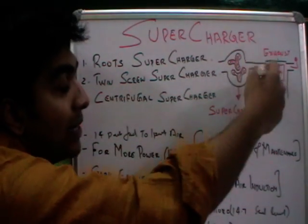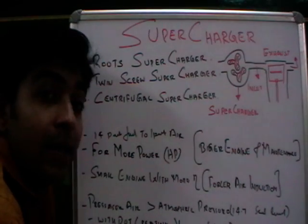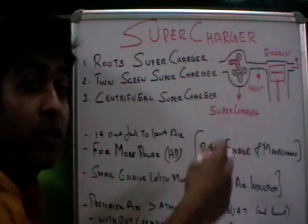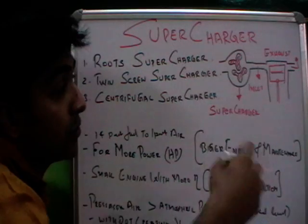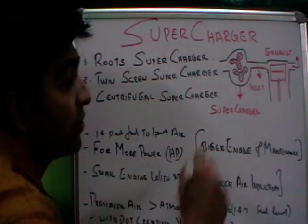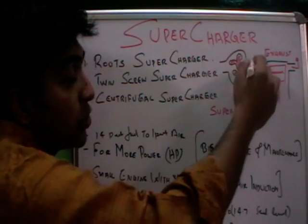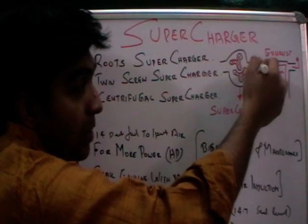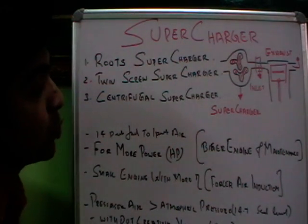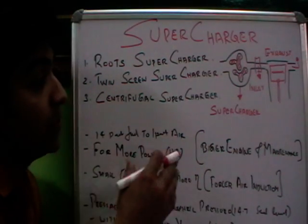When pressurized air is supplied to the inlet manifold, the temperature of the air rises, which reduces its density. If the density of the air is reduced, its ability to expand and do work is less, so full power cannot be achieved. To address this, an intercooler is placed between the supercharger and the inlet manifold. The intercooler cools the compressed air before it enters the inlet manifold, so the required horsepower can be produced.